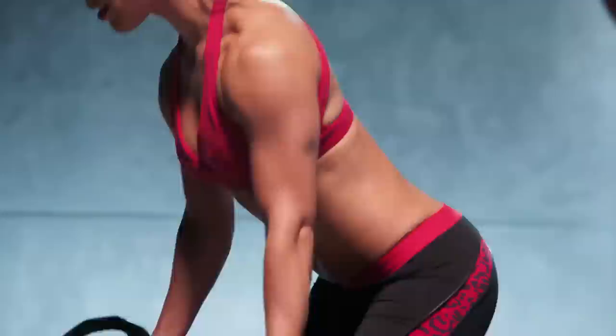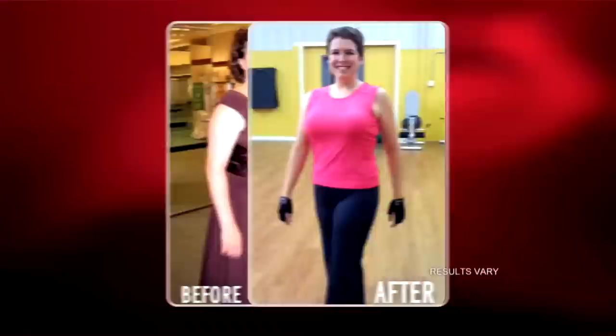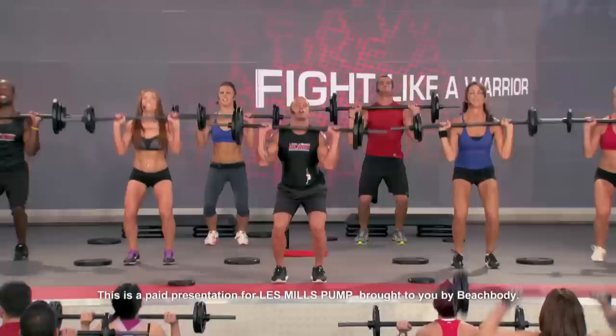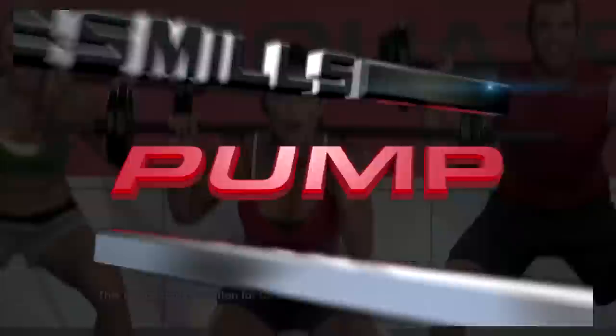Real results, real fast. I started to see my jeans getting looser. I went from a size 44 down to a 34 waist. I started out at 297 pounds and I've lost 150 pounds — that's a whole other me right now. If you want to shed body fat, sculpt, shape, and transform your body to look better than ever, then it's time you tried the world's fastest way to get in shape: Les Mills Pump.